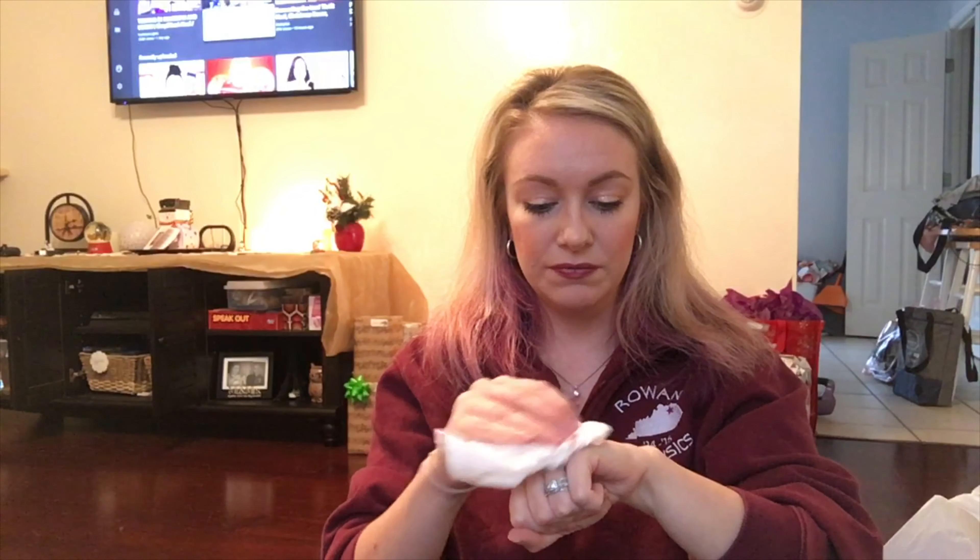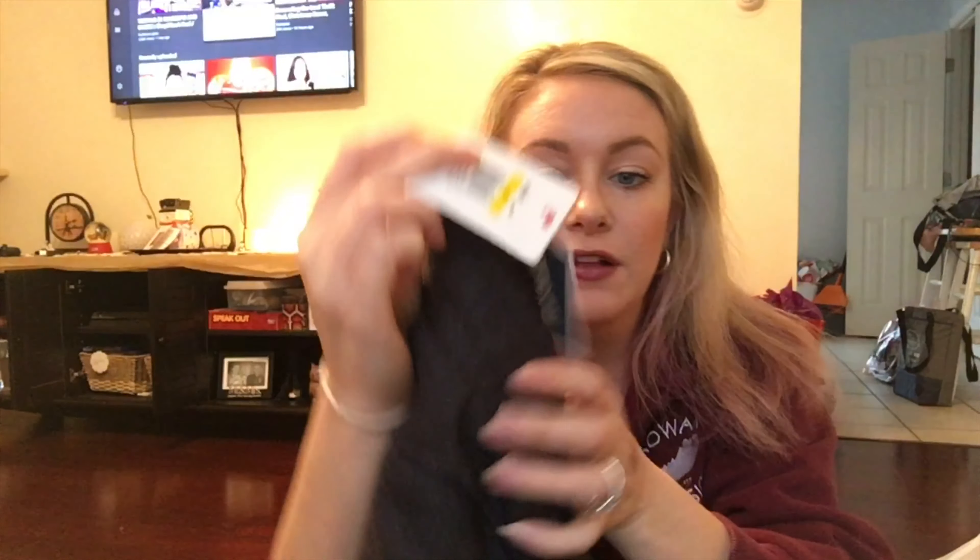Look at how well those matte lipsticks dried down, and even the metallic one. I got this pair of sweatpants for my husband for Christmas — they are Puma brand. Compare at $50, and I got them for $21.99.